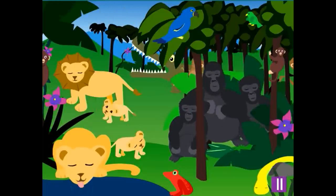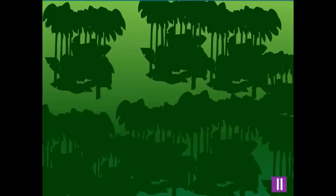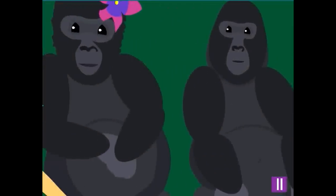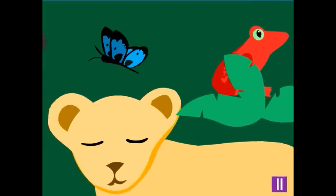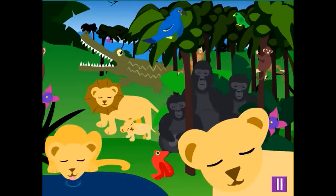Jungles are very important because they are the home of so many animals and plants. There are fewer and fewer jungles left in the world, which means that the animals there don't have enough places to live. Since jungles and forests, especially rainforests, are the homes for so many plants and animals, they are very important to the earth.